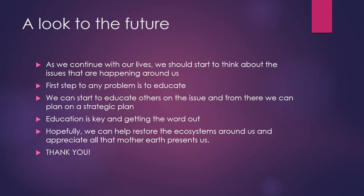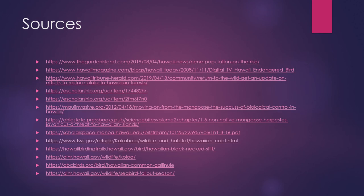Thank you. Here is the page of sources that I used. Thank you and have a great day.